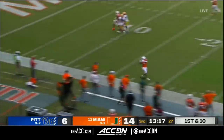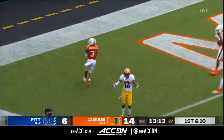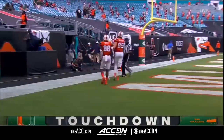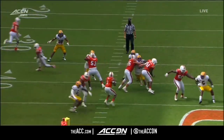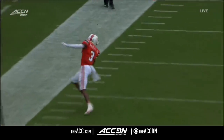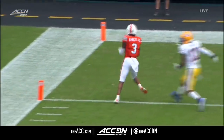Pressure on the edge. King steps up, gets away from it, has a receiver wide open — that's Harley, spins his way into the end zone. Good job by D.R. King to find the bust in coverage. King stepping up, finding space in the pocket, and just a wide open receiver Mike Harley all the way down for a touchdown for the Hurricanes.